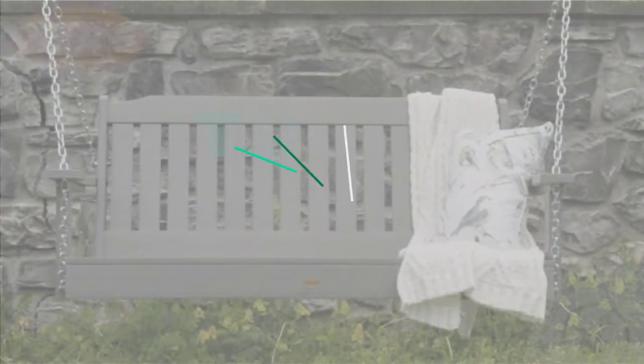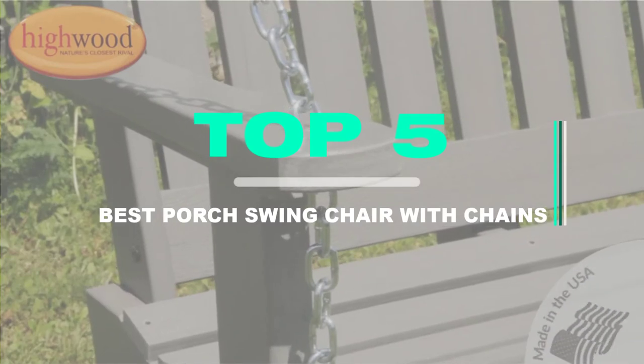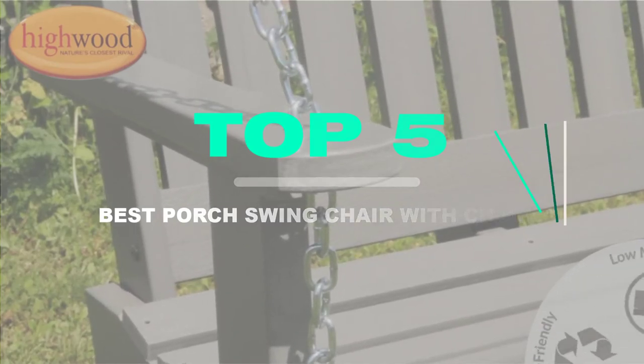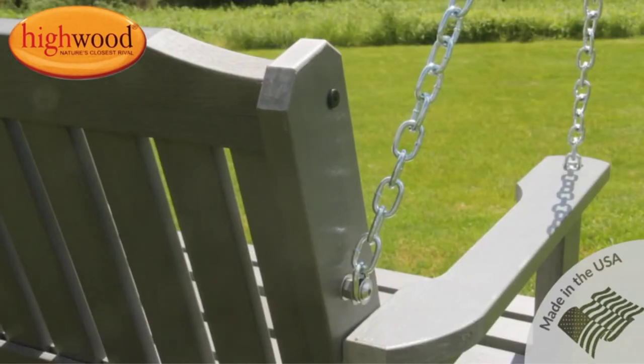Top 5 best porch swing chairs with chains in 2021 reviews. Finding the best porch swing chair with chains in 2021 is very difficult nowadays. I hope this video will help you to buy the best one.